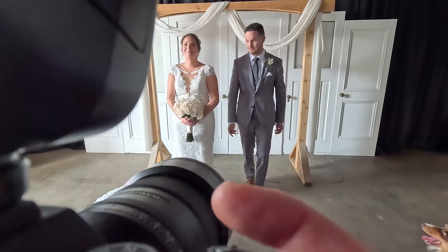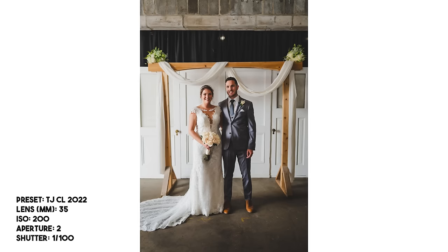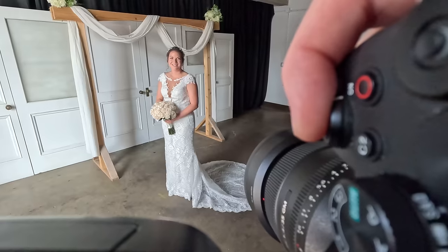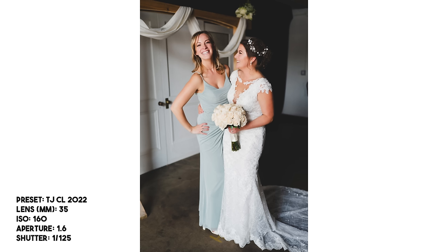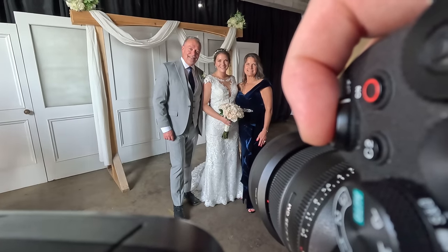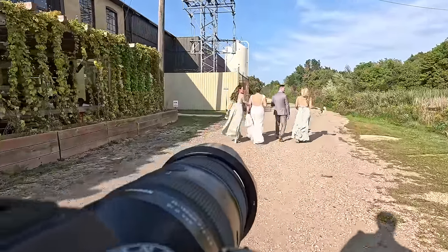Moving into family photos — this was the best spot available, taking into account the guest experience as well. There were a few people with mobility concerns, so I didn't want to take them to the park across some train tracks. The light is very directional here, so you have to be very conscious of where you place people. I'm using bounce flash off a gray ceiling and turning up flash intensity, but the easier solution is to just turn people to face toward the light — they look way better.